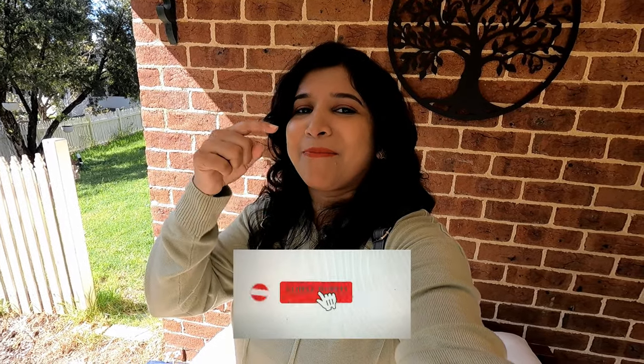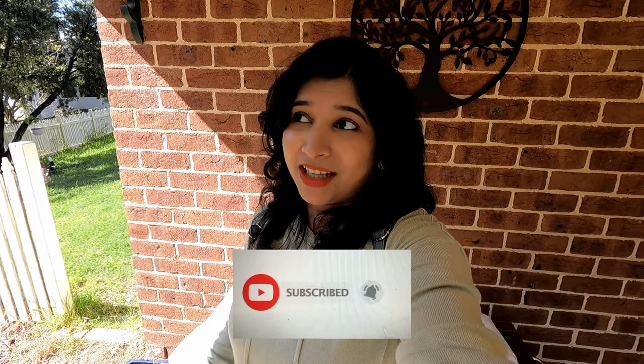But before we proceed into the video, make sure that you give this video a like and also subscribe to my channel by clicking the red subscribe button below and the bell icon next to it. If you really like my content, I would really appreciate if you could just take a second and click on the red subscribe button. Let's go!